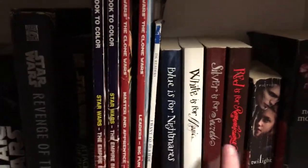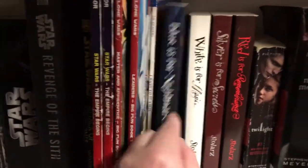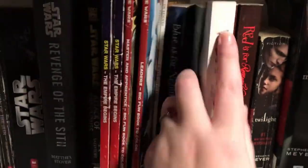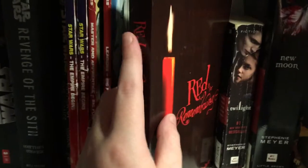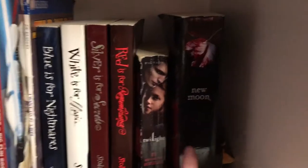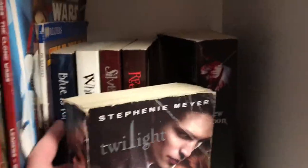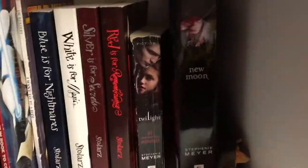Now we get into some of my other series. The first four books are all part of the same series — a great YA mystery thriller series I would recommend. They are Blue is for Nightmares, White is for Magic, Silver is for Secrets, and Red is for Remembrance. There is one other book I don't own, a graphic novel called Black is for Beginnings. All are by Laurie Faria Stolarz. Then we get into one of my most-read series of all time: Twilight. I have the first book Twilight in the movie edition, and New Moon.